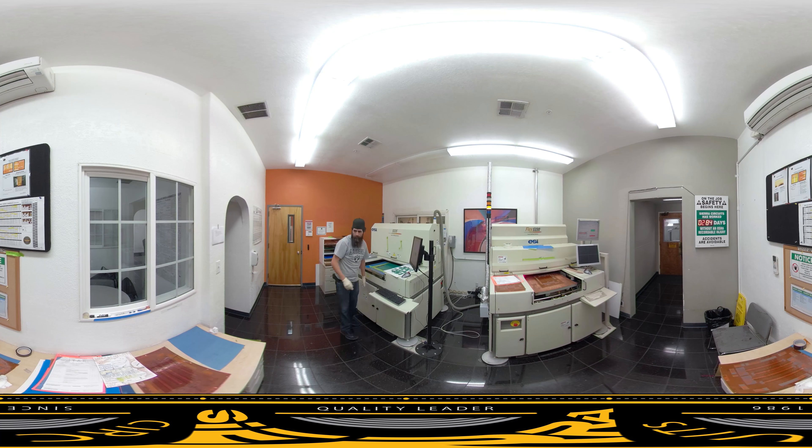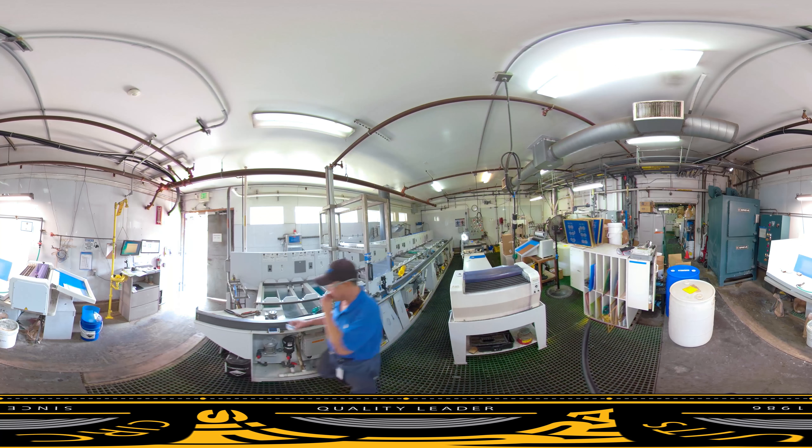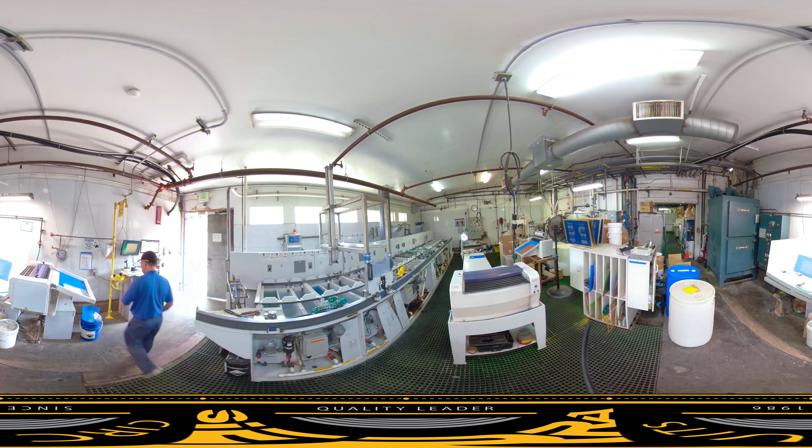While boards are in plating, live monitoring systems are active to ensure the copper and the pH levels are maintained and accurate. We offer all surface finishes in-house: gold, ENIG, ENEPIG, and silver.